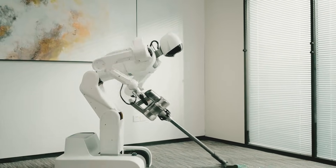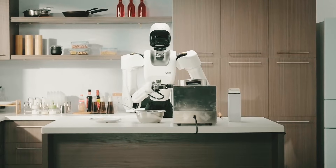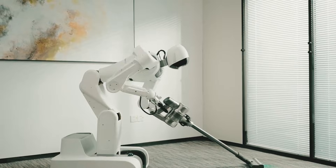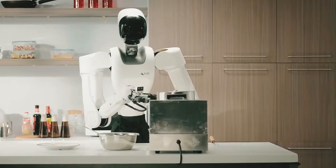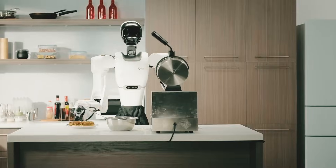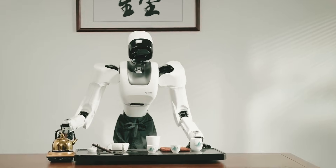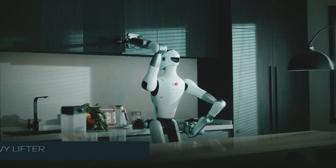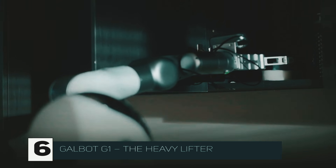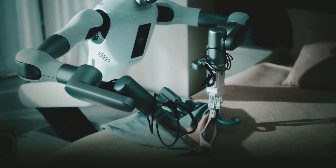Number five: Astrobot S1 — your ultimate organizing buddy. Are you always losing your keys or dealing with a cluttered home? Meet Astrobot S1, your new best friend. This robot is all about keeping your life organized — whether it's cleaning, organizing, or just keeping your house looking great, Astrobot S1 does it all. Best of all, it's super user-friendly. Just tell it what to do and it'll get to work — no tech skills required.